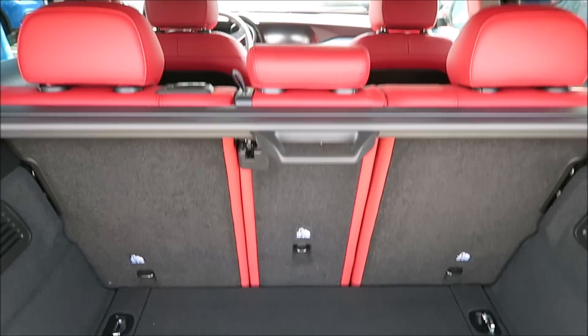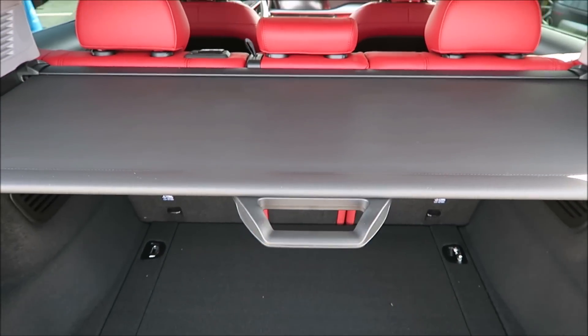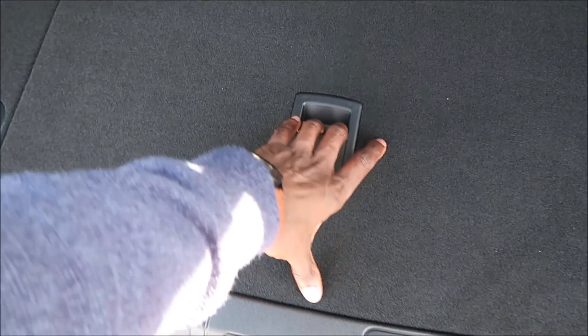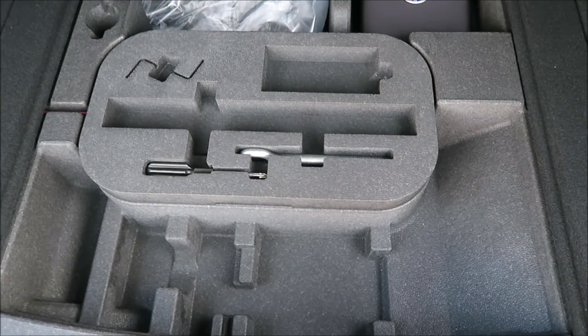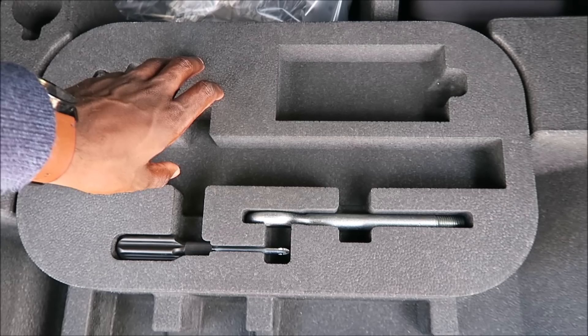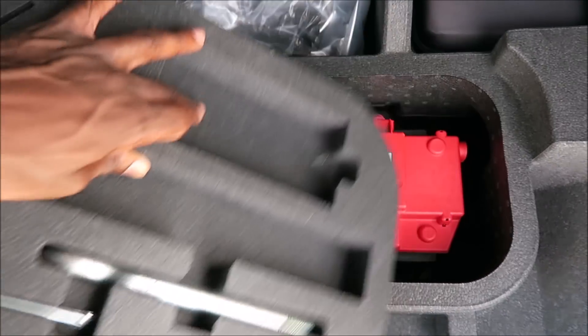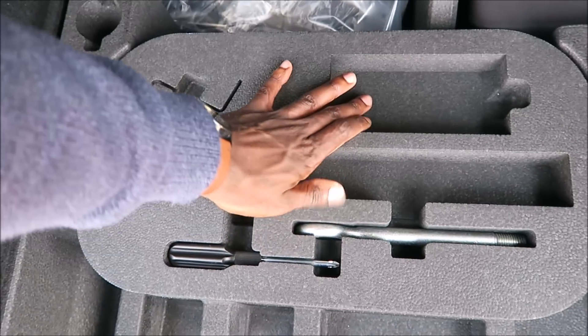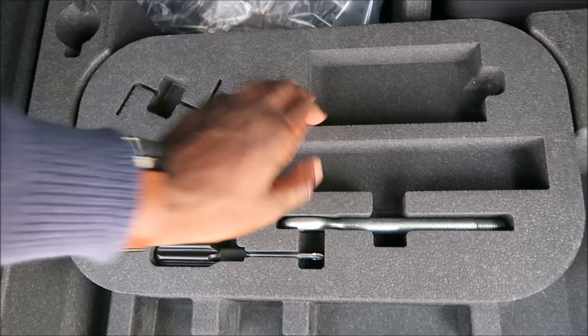You also have a privacy shade to cover everything up. Underneath, a lot of people ask if there's a spare — there's not. These are run-flat tires. The battery is tucked away underneath to help with the 50/50 weight distribution.